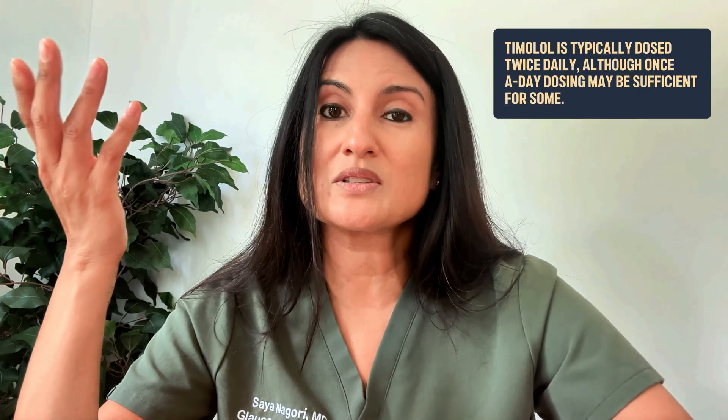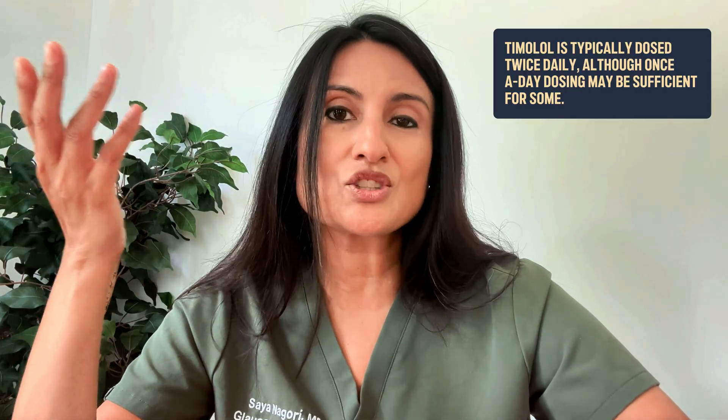Now let's talk about eye drops taken two or sometimes three times a day. The first is timolol — one of the oldest glaucoma medications, used for many many years, so there's a lot of data behind it. It typically has a yellow top, and it's typically very well tolerated when it comes to ocular side effects, meaning it doesn't really make the eye red. The downside is that it typically has to be dosed twice a day, though in some cases just once a day.